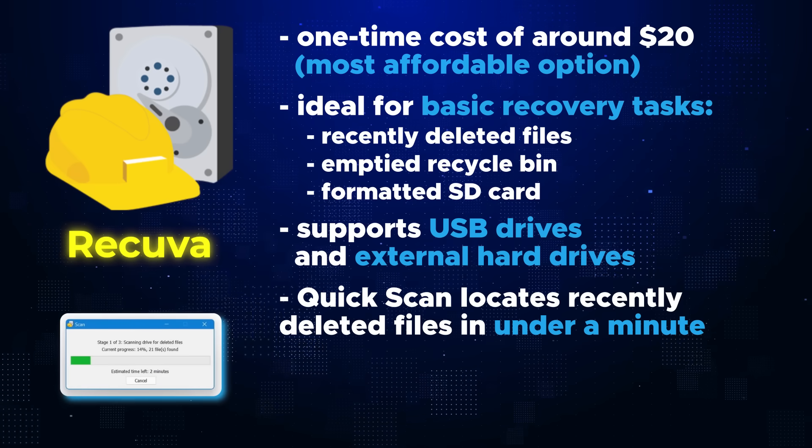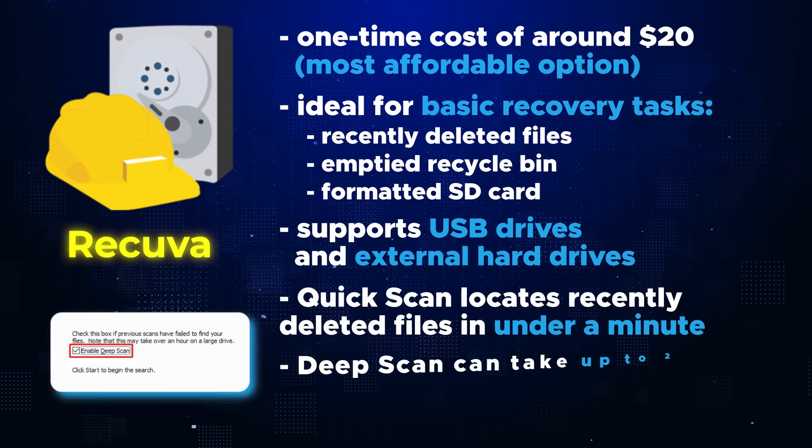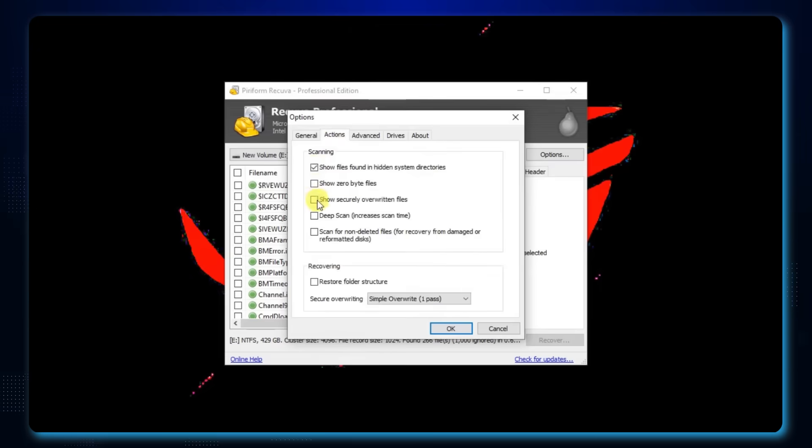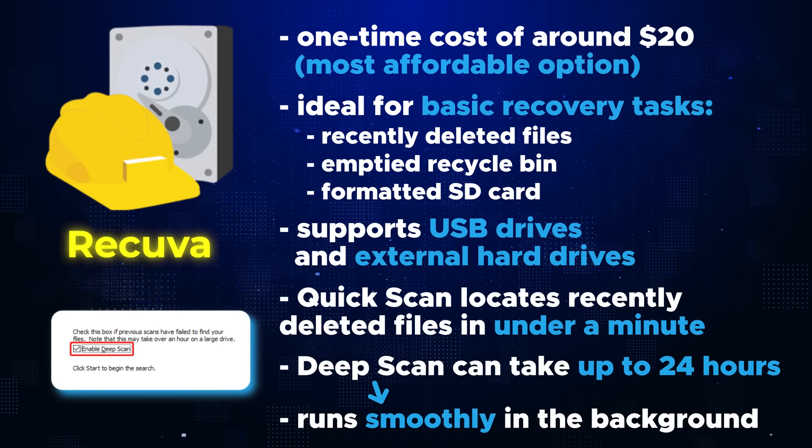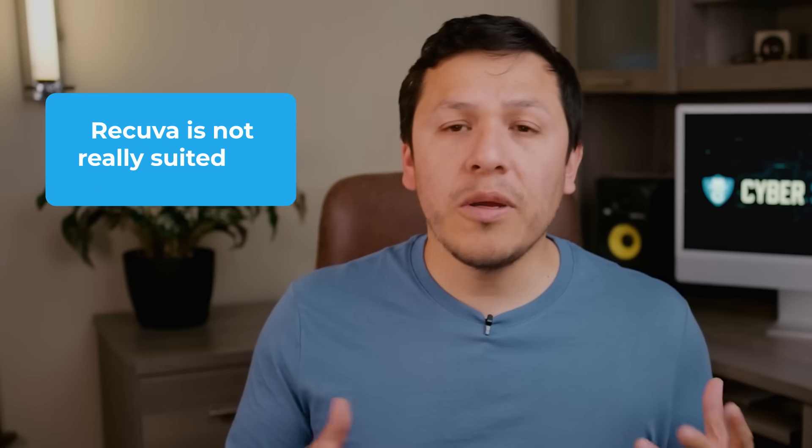Recuva's quick scan feature completes in about a minute or less, scanning the most accessible parts of a drive like recently deleted files. It does have a deep scan feature that can take up to 24 hours, but it's more elaborate — scanning all parts of the hard drive for situations like formatting or when a long time has passed since deletion. The neat thing about the deep scan is it runs smoothly in the background, still allowing you to use your computer while it works.